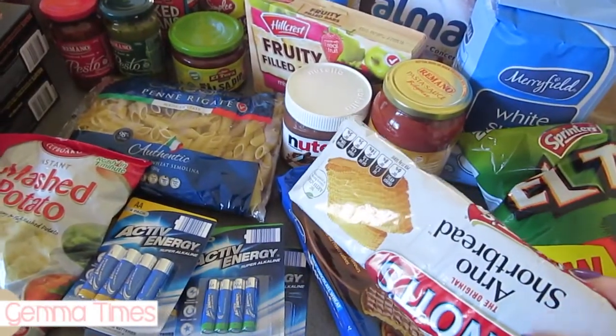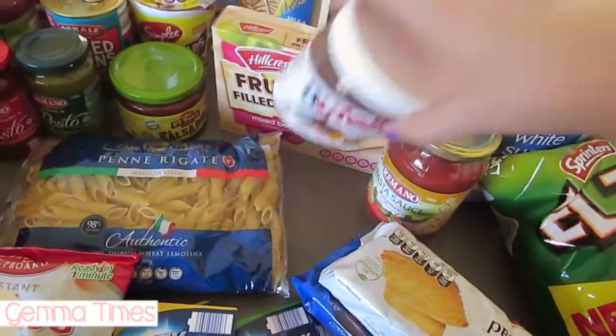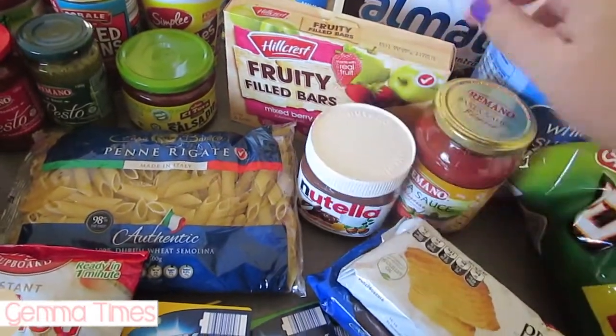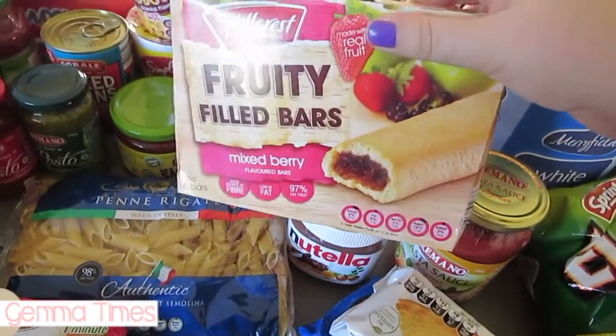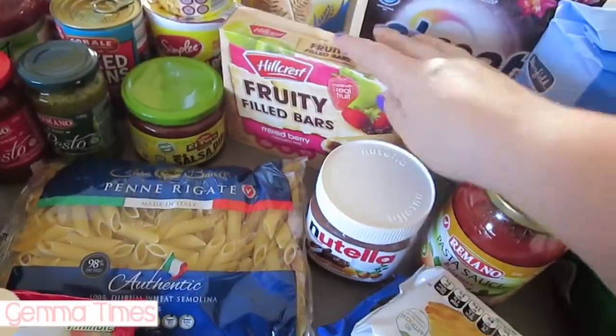I've got some shortbreads and milk chocolate digestives. We never buy Nutella but I thought we'd get it for a treat — possibly for Hazel in a sandwich or for us on toast. I've got some pasta bolognese sauce which will probably be stirred through the ravioli just to stock the pantry. I also got these really yummy mixed berry breakfast bar type things.